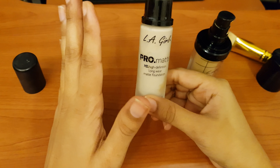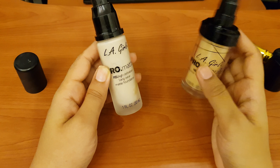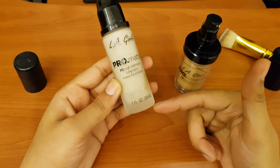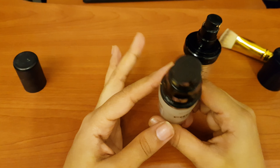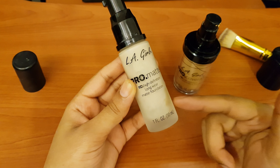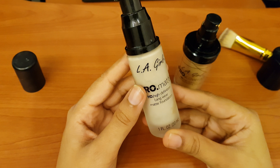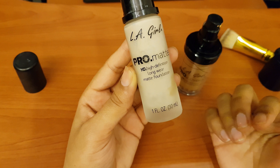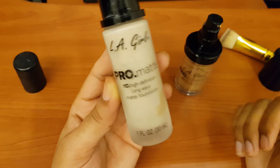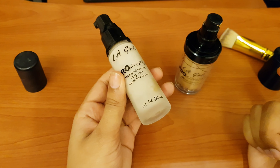This bottle is completely used up. I used it a lot after my marriage during the winter season and it finished. This is my best foundation — I am going to purchase it again. It does not give very high coverage with a single layer; if you want high coverage, you can apply a double or triple layer. With a single layer, it gives a light coverage and a good look. You can wear it day, night, or evening.